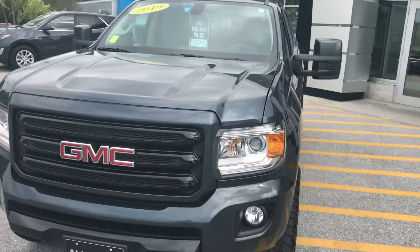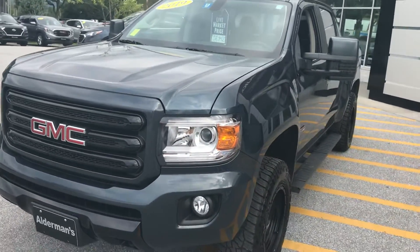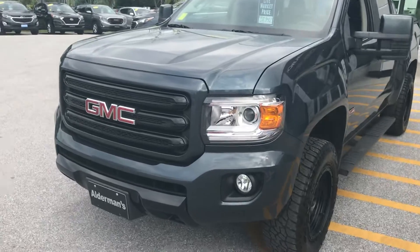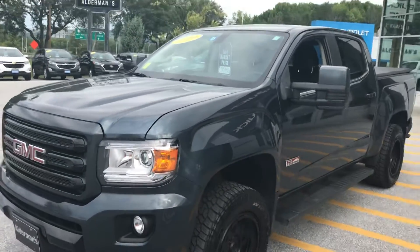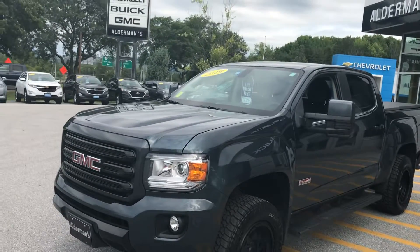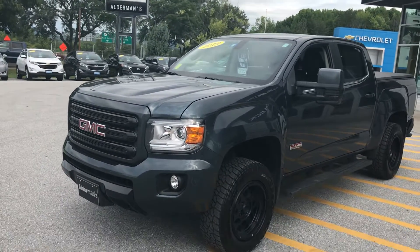This is in the dark sky metallic pink, which is a very nice color. You can see the nice fog lights in the front. This has a 3.6 liter V6 which is 308 horsepower, 275 pounds of torque, so you've got plenty of power.